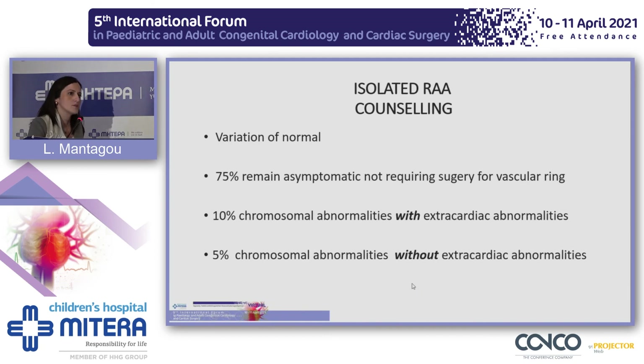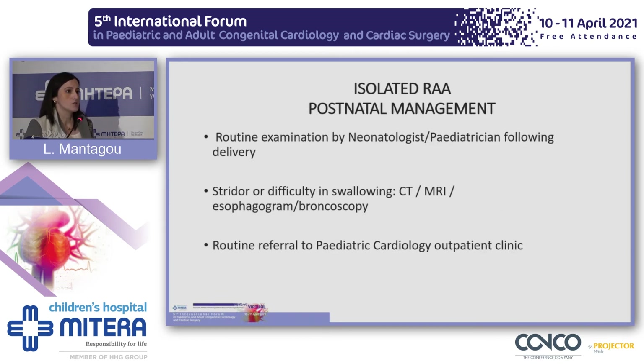How do we counsel patients when we diagnose an isolated right aortic arch? It can be a variation of normal. In general, 75% of cases remain asymptomatic, not requiring surgery for a vascular ring. 10% of cases will have chromosomal abnormalities in association with extracardiac abnormalities, and 5% will have chromosomal abnormalities without any extracardiac abnormalities. The newborn needs routine examination by pediatricians after delivery. If there is stridor or difficulty in swallowing, we need to proceed with further investigation such as CT, MRI, or bronchoscopy. Otherwise, routine referral to a pediatric cardiology outpatient clinic.